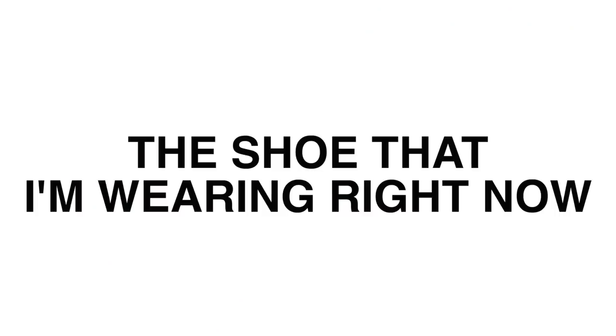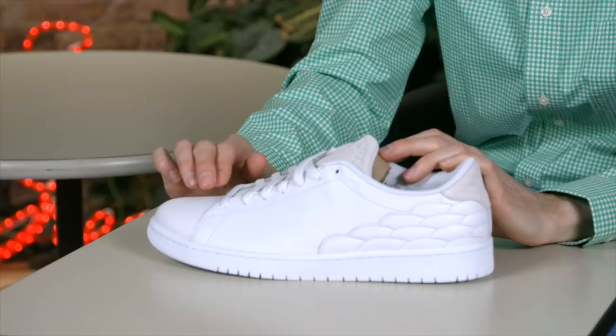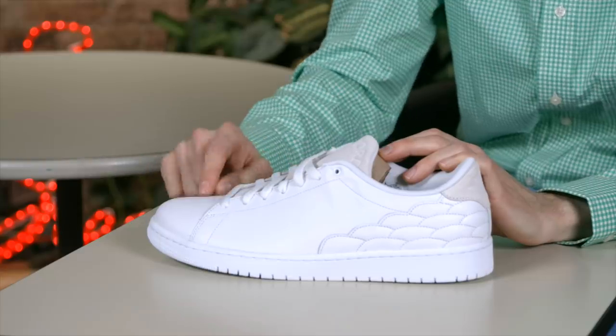The award for the shoe that I'm wearing right now goes to the Imran Potato Lobster. This next award goes to the best shoe to be like Mike — but present day Mike. That shoe is the Air Jordan 1 Center Court. If you want to be like Mike, but current day Mike, this is your shoe.